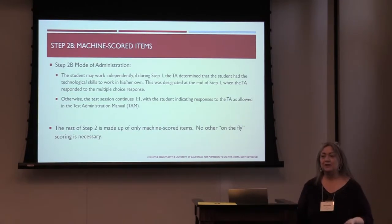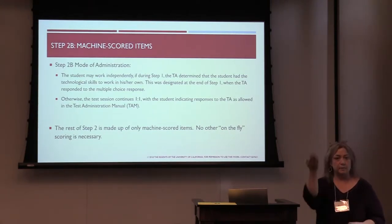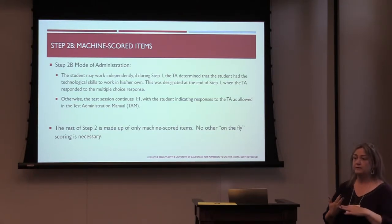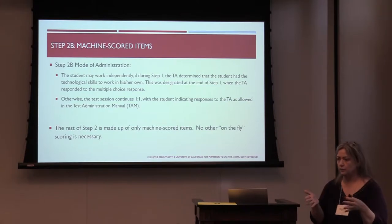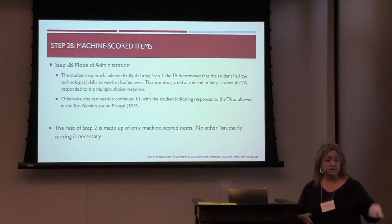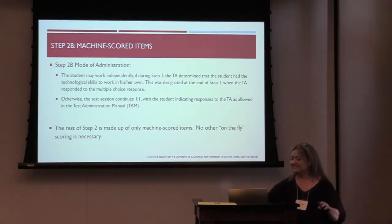We now move to the machine-scored items in the domains of listening, writing, and reading. Speaking is done. The student at this point can work independently — remember the TA made a decision earlier about whether the student will work independently or whether the TA will help through the rest of the test. The TA has a TA screen so they can see what number the student is on, and they can watch student progress. Or they may be sitting adjacent to the student, working the mouse at the student's instruction.